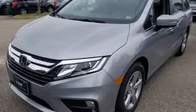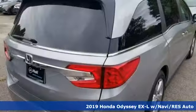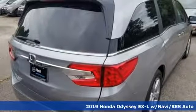Here's a new 2019 Honda Odyssey. From hood to hatch, it offers all the comforts and conveniences you want. It comes with great features you love.